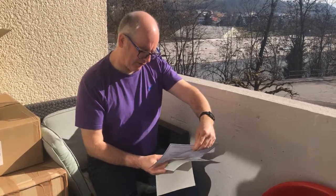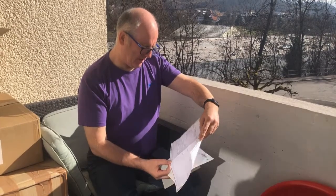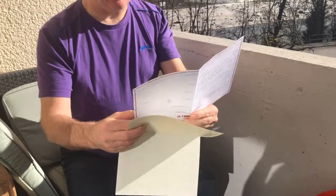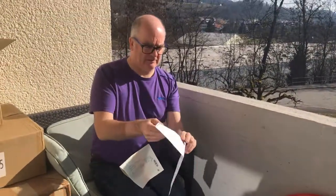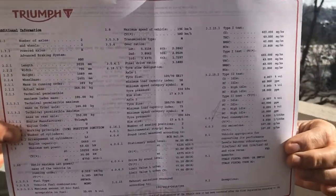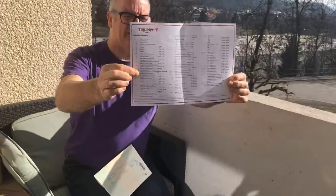Certificate of Conformity. Video camera is being operated by my youngest daughter, Alexandra, aged nine. She's doing well, I hope.